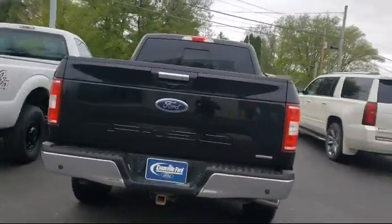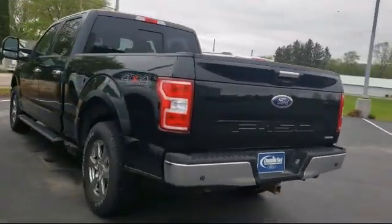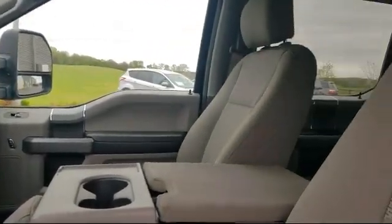It also features fully automatic headlights, chrome bumpers, and an exterior parking camera with dynamic hitch assist, and has less than 40,000 miles on the odometer.